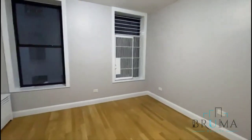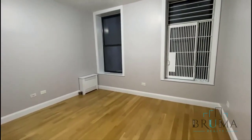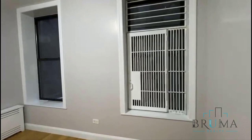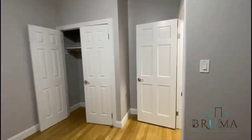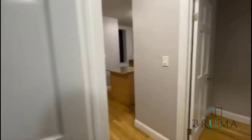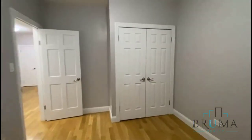Right off the living room we have bedroom number one. This is a queen size bed, and can probably fit a king size as well. It's facing the back of the building, so it's pretty quiet. We have a very large closet. And we have the second bedroom, which is a queen size as well, with a large closet.